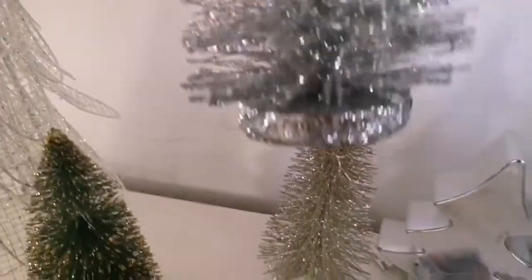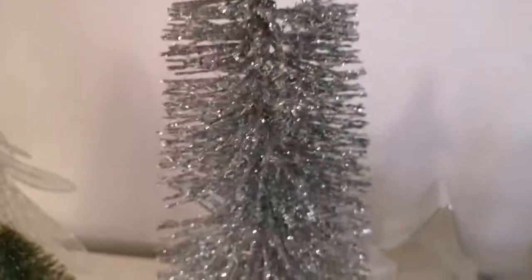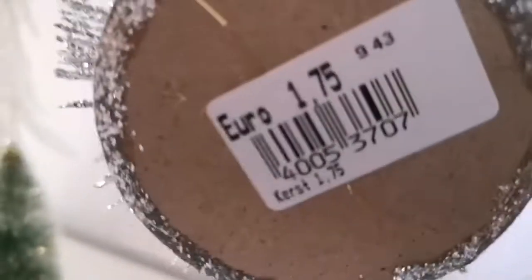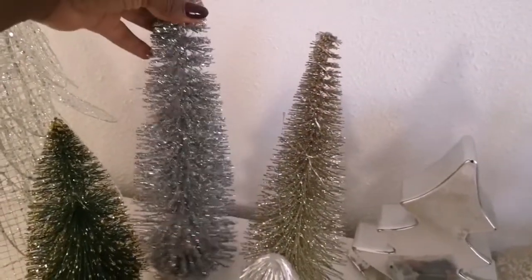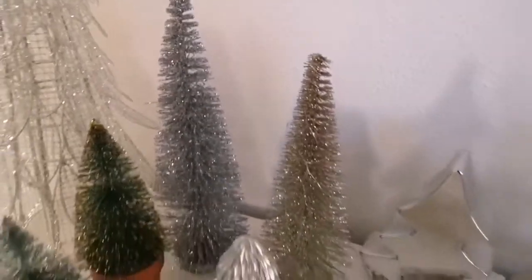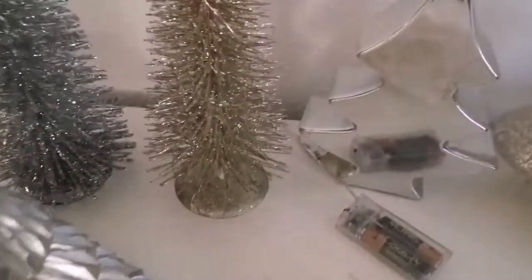This next Christmas tree is so pretty, it is this silver glitter. I'm not sure if you've seen my after Christmas haul last year, or actually in January — I purchased two of these in a larger size and got them on sale for 50% off. And this one I thrifted for 1.75. I am so happy that I can make them like a complete set now.